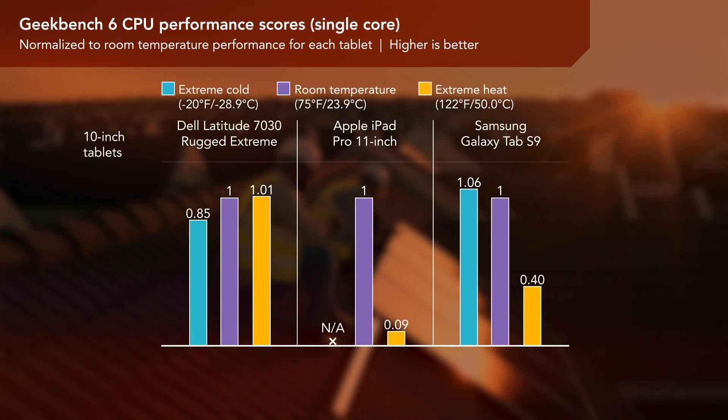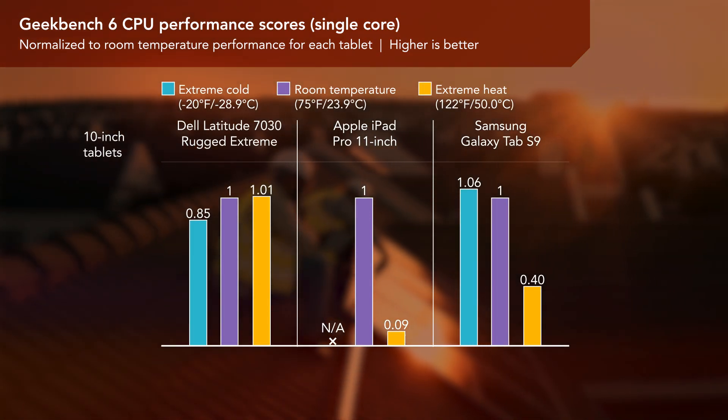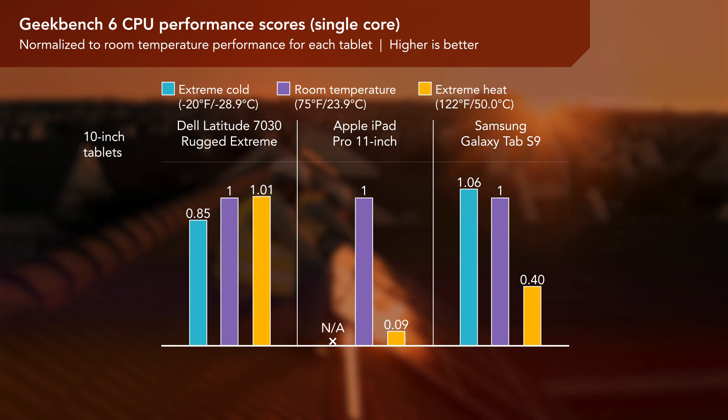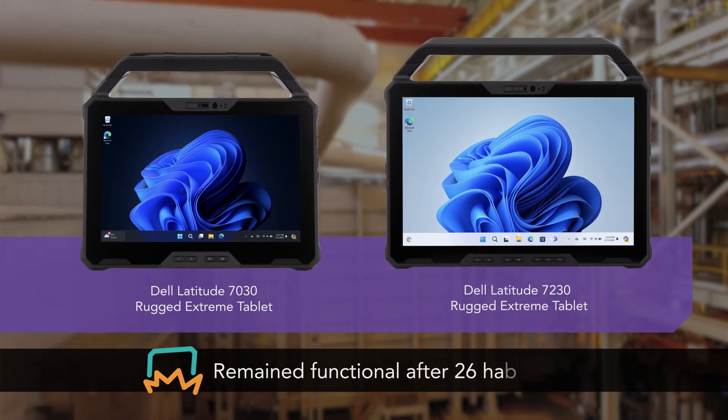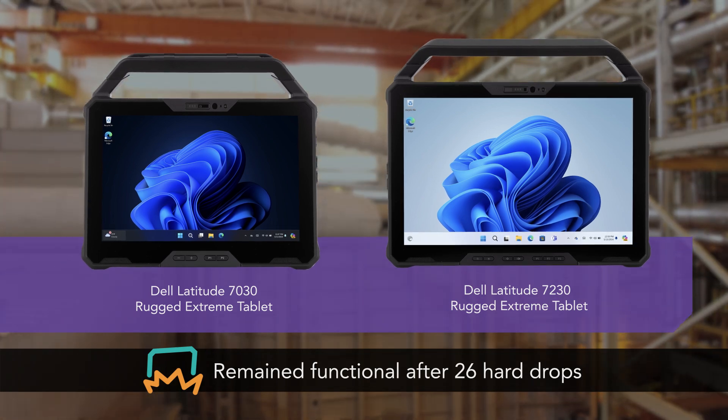With the consumer-grade tablets, performance in extreme temperatures was at best sporadic and at worst non-existent. We also dropped each tablet 26 times to see how they responded to rough handling.